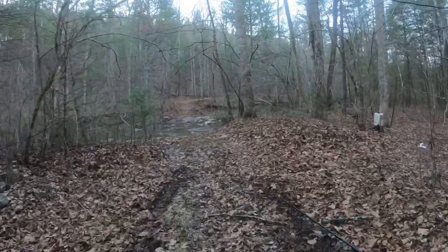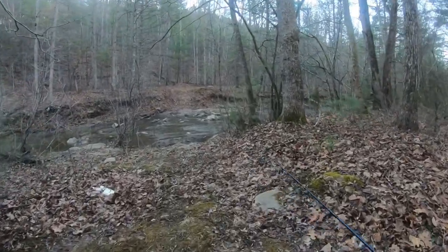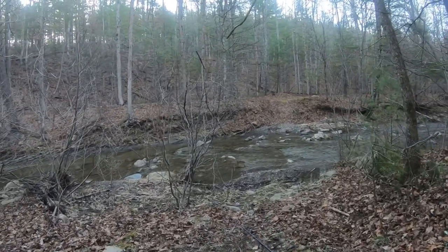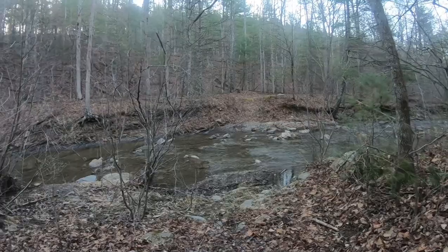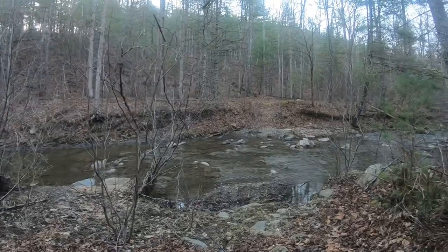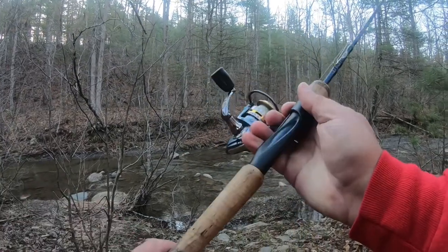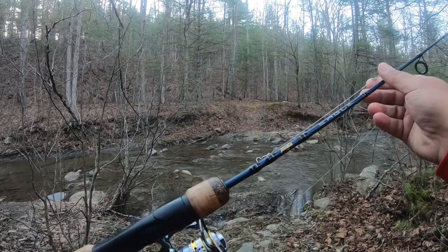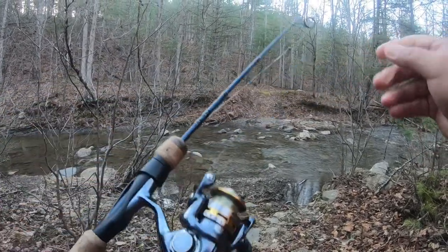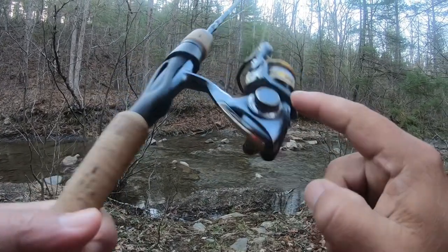Alright folks, we made it out here. This is the national forest. The water is very shallow, very low, very pocket-y looking. We're going to have to sneak up on these fish if we can find them. My guess is they're going to be sitting in here to the left. Going to be fishing, as always, with my awesome five and a half foot Fenwick Eagle and a top-notch Pflueger President reel.